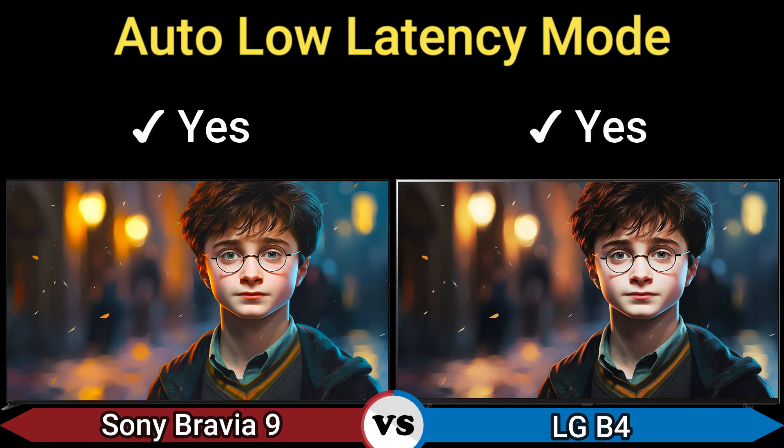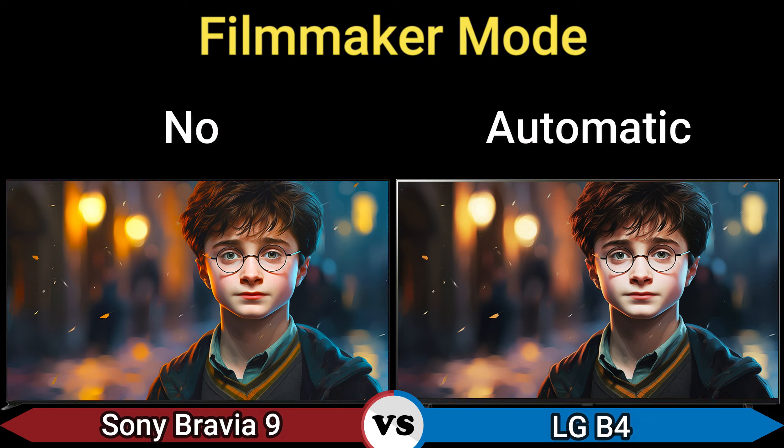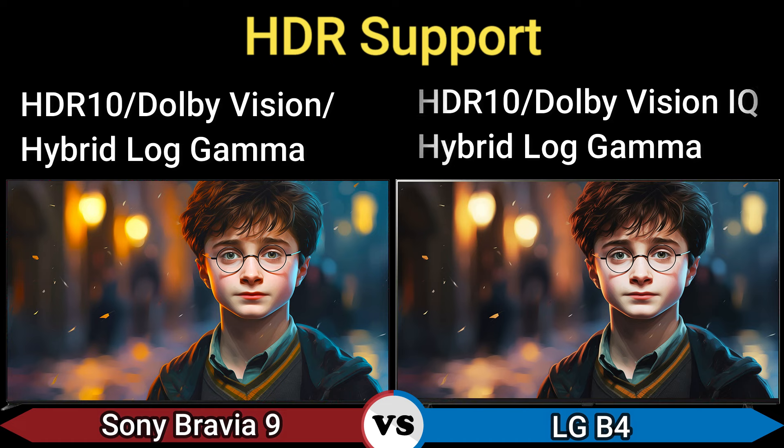Auto Low Latency Mode: yes. Filmmaker Mode: no and automatic. HDR support: HDR10, Dolby Vision, Hybrid Log Gamma and HDR10, Dolby Vision IQ, Hybrid Log Gamma.